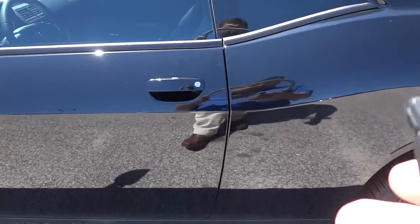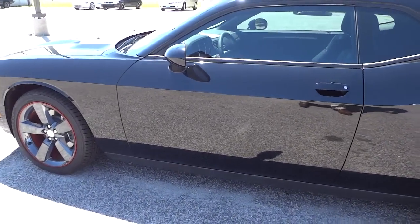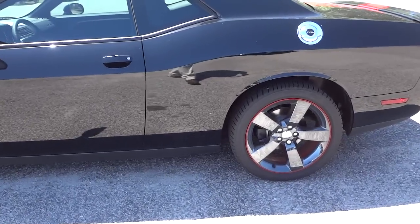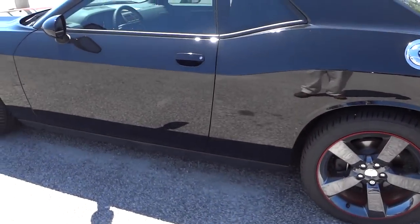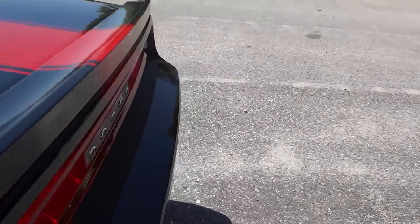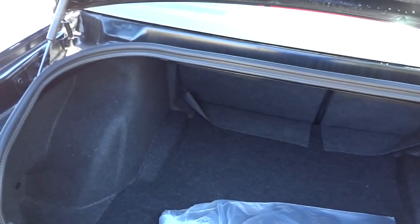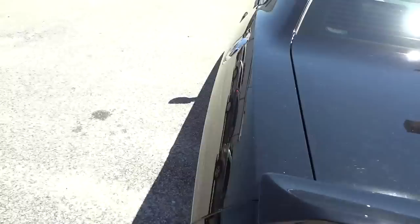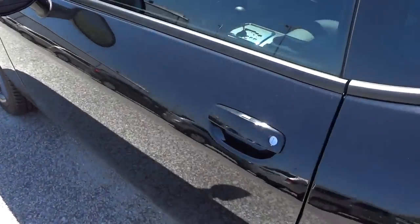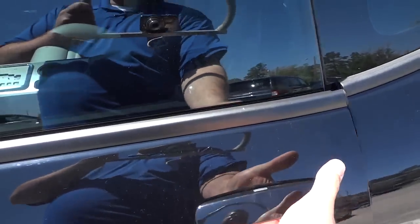Let's go ahead and hop in — actually, before I do that, I'm going to go ahead and start it up. It does have a remote start, and I'm going to show you that. It does have a proximity key — here's the key. Before I do that, I'm going to open up the trunk. You can see it's got plenty of room here, and those seats do fold down in case you need some more room.